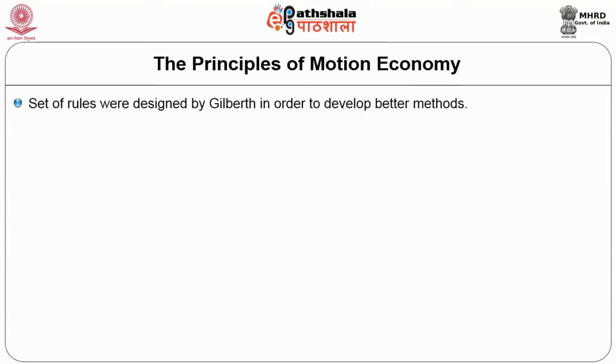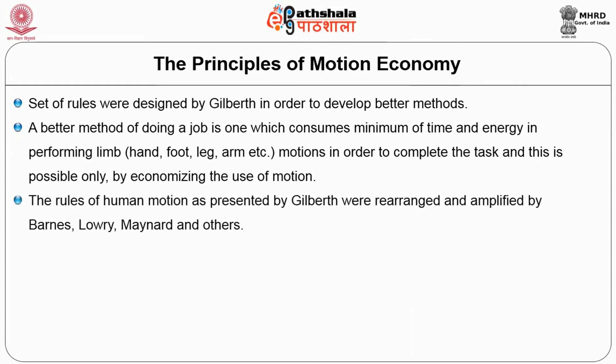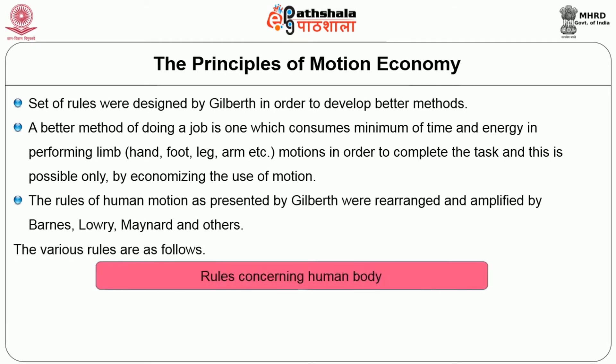The principles of motion economy are a set of rules designed by Gilbreth to develop better methods. A better method of doing a job is one which consumes minimum time and energy in performing it, meaning the hand, foot, leg and arm motions needed to complete the task are minimized. This is possible only by economizing the use of motion. The rules of human motions presented by Gilbreth were rearranged and amplified by Barners, Lowry, Burr and Maynard and others.